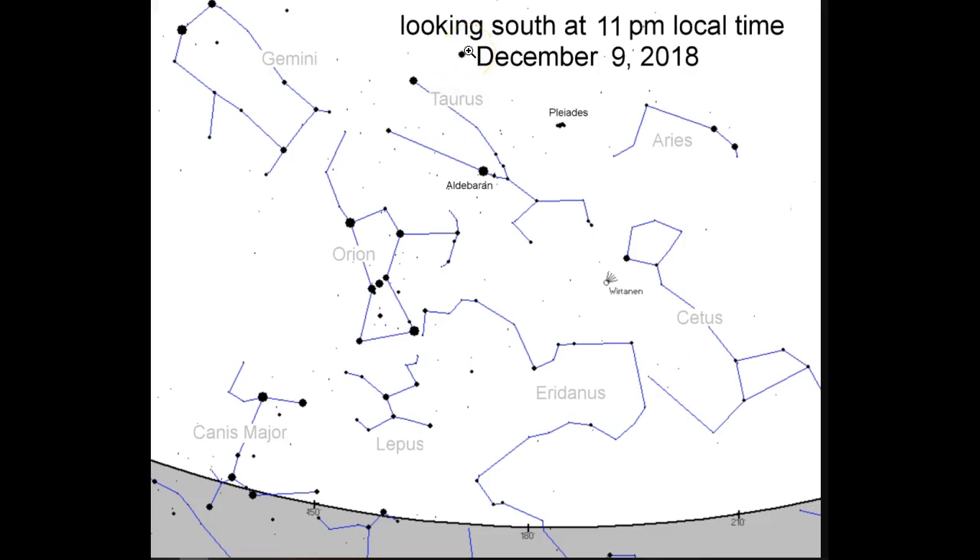Skipping ahead to the 16th, when it's closest to our planet, you can see that it is now between the Pleiades and the Taurus constellation, looking South again at 11 PM local time, December 16th. So what you're seeing is Wirtanen starting in this location to the left of the listing of Cetus, drifting to this position. It will continue to move in that direction and will still be visible to the naked eye as it moves away. This is going to be an interesting closest approach to our planet in the space age.